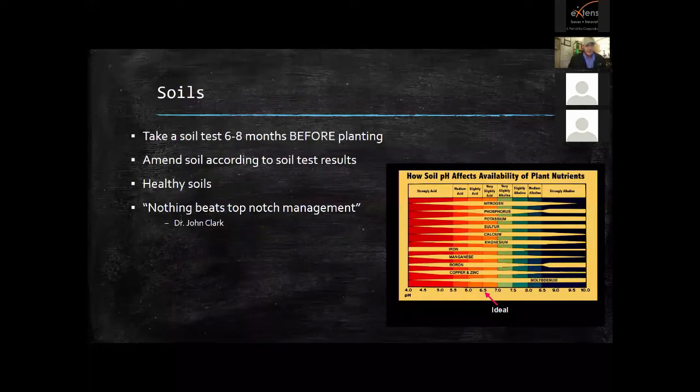Soils are very important. You should soil test about six to eight months before you plan on planting — around August — so you can get results back and amend the soil as needed. You need healthy soils with the correct pH. Most vegetables like a 5.5 to 6.5 pH because they can take up a wide range of nutrients properly. If you're in the 4 range or the 8 range, you'll be deficient in some things, the plant won't grow like it should, and it will be more vulnerable to insect attack.